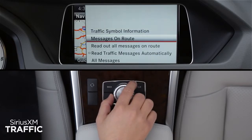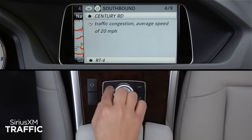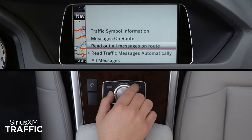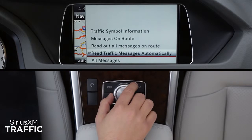Messages on Route displays a list of traffic incidents along your route in order of distance. Use the back button to return to the options menu. You can also have the system Read Out All Messages. And by checking Read Messages Automatically, new incidents will be read aloud when they occur.